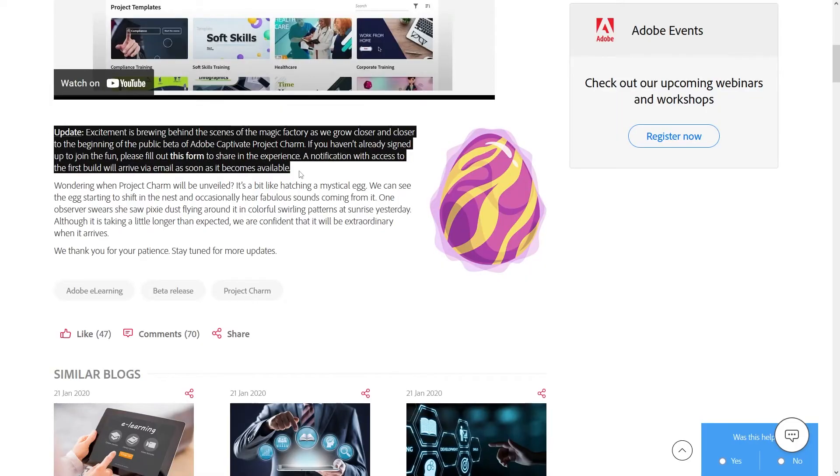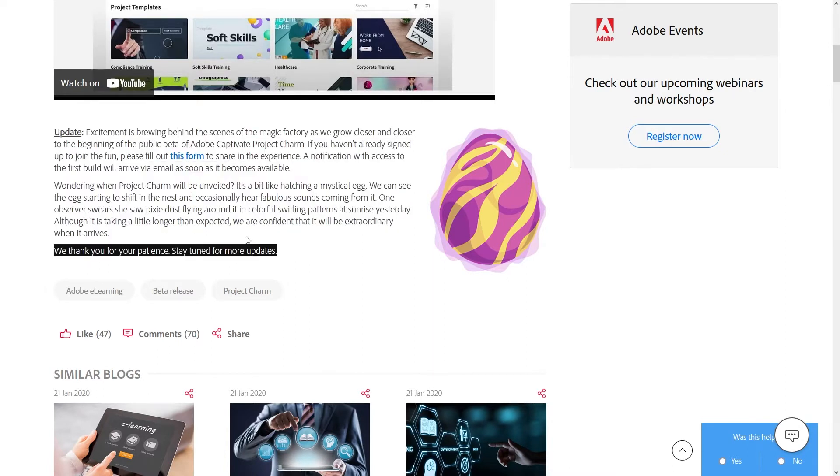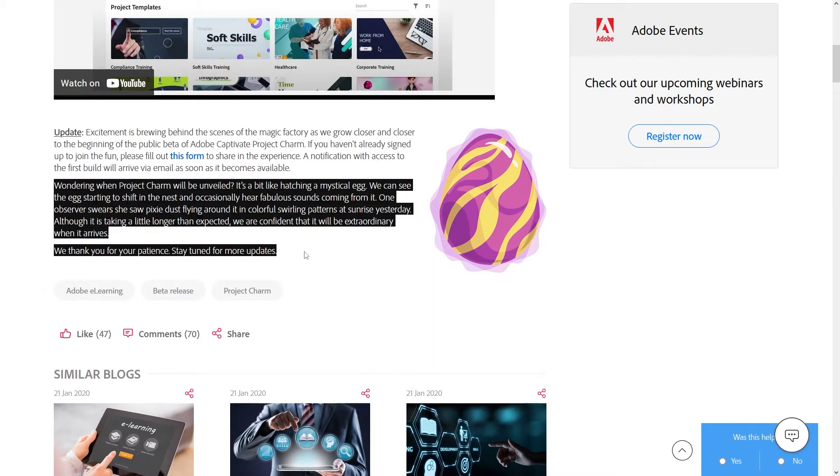That's how long things have taken, and there's a very cryptic message on the Adobe e-learning blog that I just feel like I have to call out and show you guys if you haven't seen it already. The first paragraph is an update actually to the second paragraph, so if you've never seen it before it looks like the whole thing is an update. But first they just came out with this which I just have to read to you.